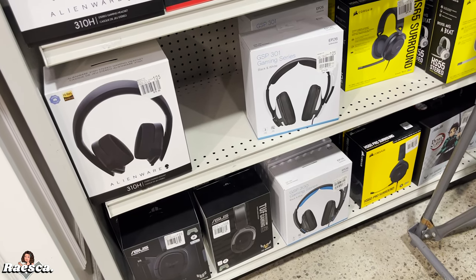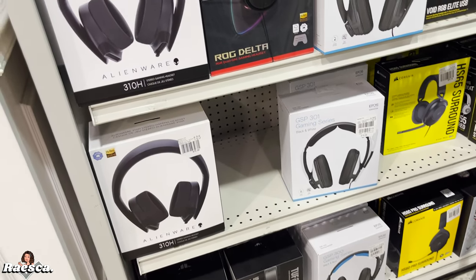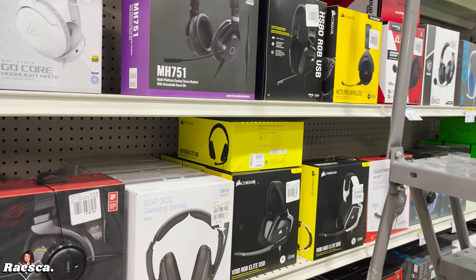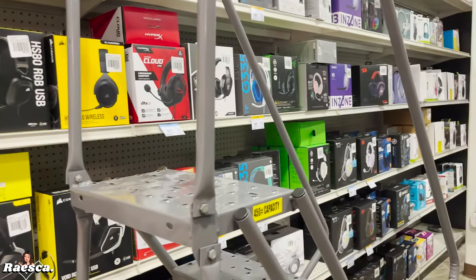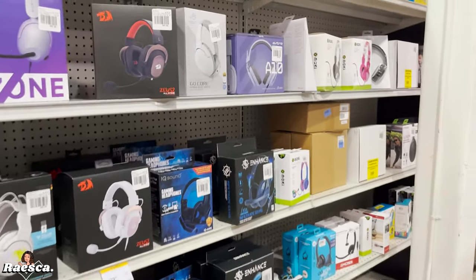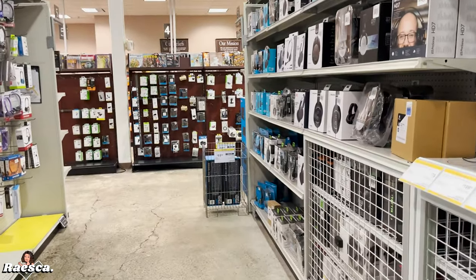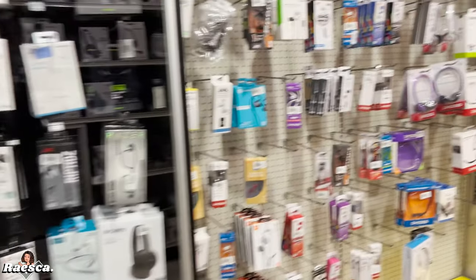I didn't know they sell accessories for gaming here. They have a price match policy — so if you see a lower price on Amazon or somewhere, they can match that price and lower it. It's really convenient.